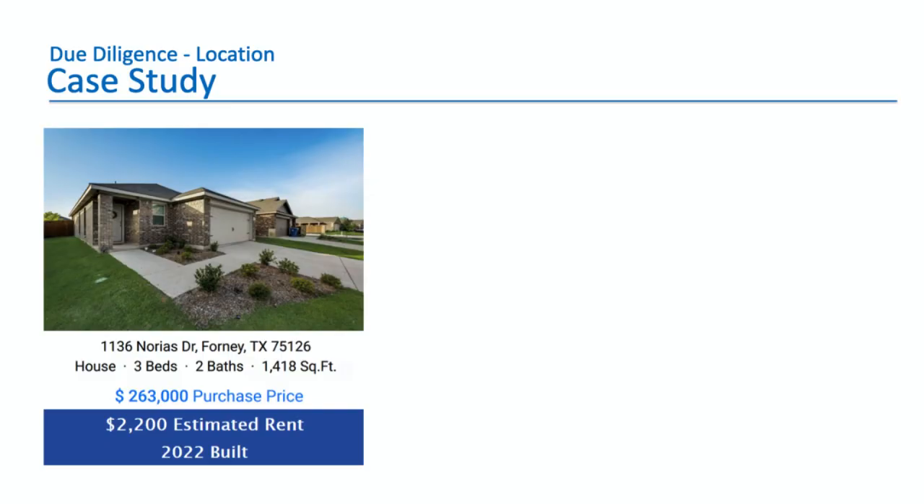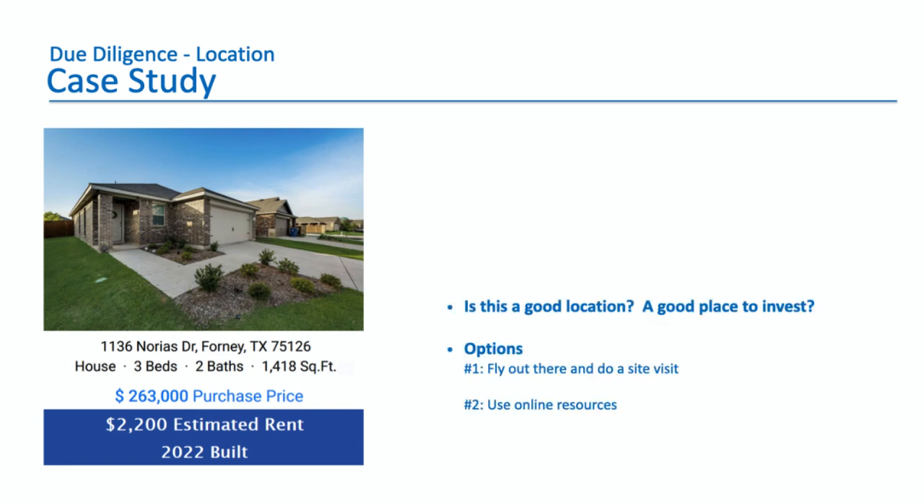Let's say you're an investor and someone recommends you buy a property. This is a case study in Forney, Texas. How do you know if this is a good location? How do you know if this is a good place to invest, especially if you've never been to Forney, Texas? It looks nice, but how do you tell? You have a couple of options. One is to fly out there and do a site visit, but that's very time-consuming and expensive. The other way is to use online resources, and that's what we're going to focus on today. If you can do 90% of your research online, that saves a lot of time and money — especially when you're looking at multiple locations and can narrow it down to a short list.